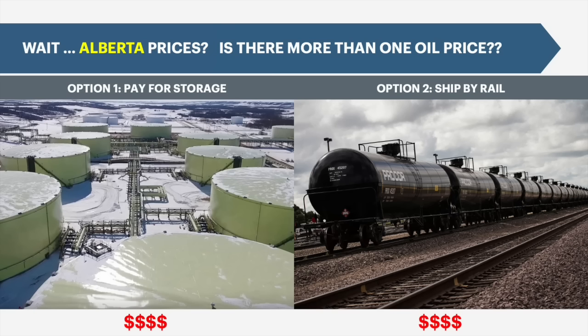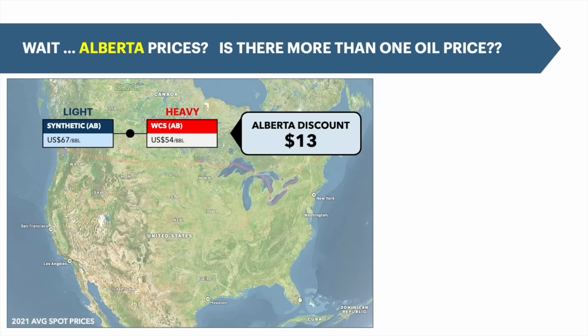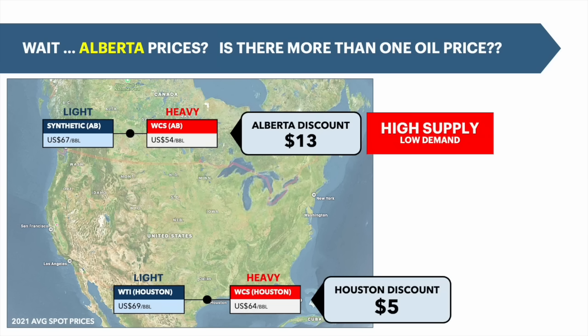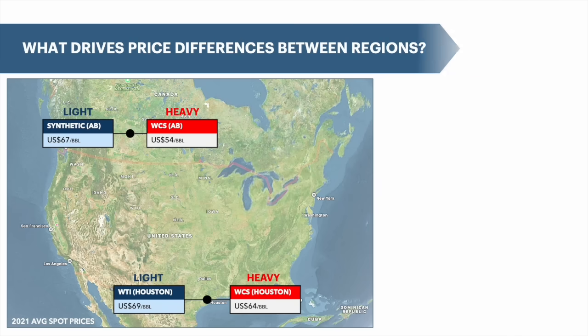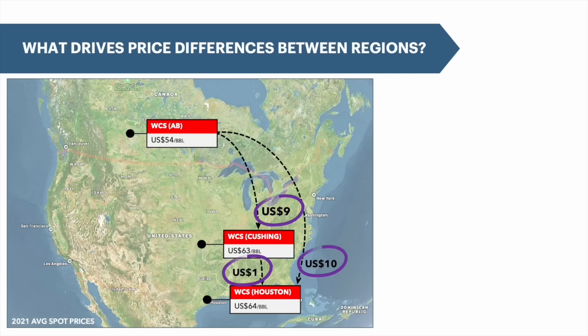There are many different oil prices, depending on grade and demand for that particular grade at a particular location. In Alberta, for example, the heavy oil discount averaged $13 a barrel in 2021. Whereas in Houston, that differential was only $5. That's because there's very little heavy oil demand in Alberta and lots of supply, but heavy oil is very scarce in the Gulf Coast, while refinery demand for heavy oil is very, very high. If you're looking at the same grade, WCS for example, then the price differentials reflect the cost of shipping that marginal barrel to the final customer. So for WCS, that would basically be the cost of shipping that crude by pipeline, assuming no other constraints in the system.